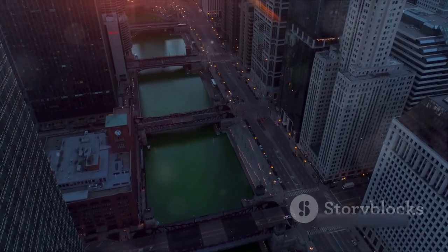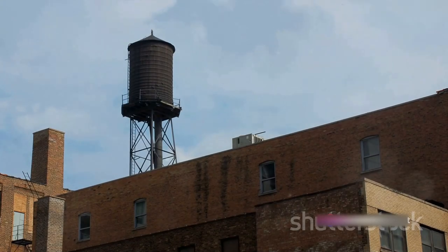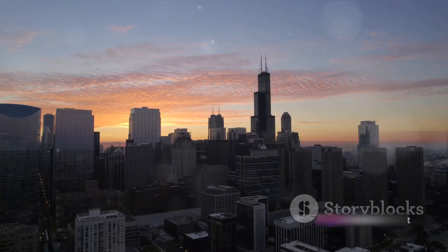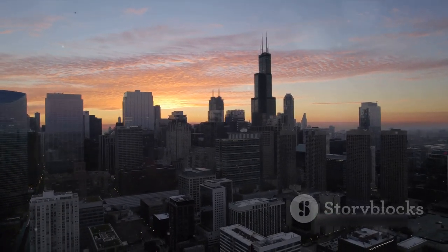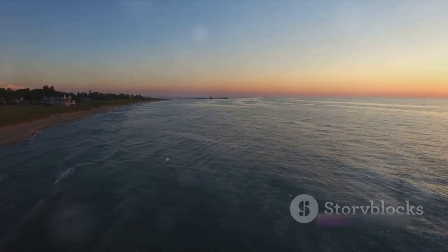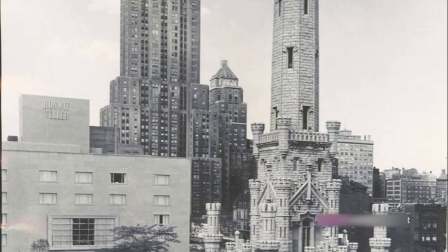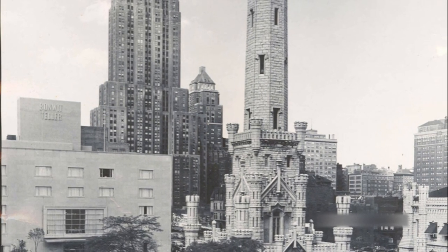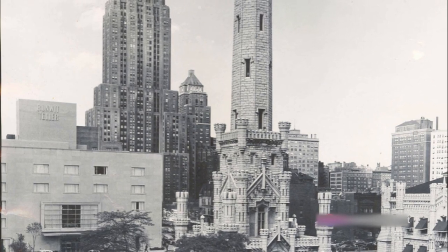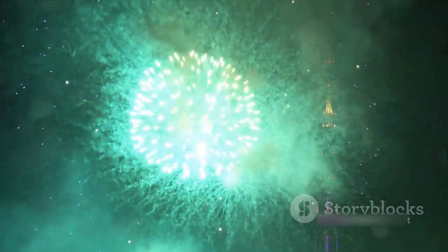From the ashes of the fire, the city rose again, stronger and more beautiful than before. One of the few structures to survive the Great Chicago Fire was the water tower, a symbol of the city's resilience. This limestone sentinel, standing at just over 150 feet tall, has graced Chicago's skyline since the mid-19th century. Erected in 1869, the water tower was originally built to house a large water pump designed to draw water from Lake Michigan. When the Great Chicago Fire swept through the city in October of 1871, the water tower was one of the few buildings to withstand the inferno.